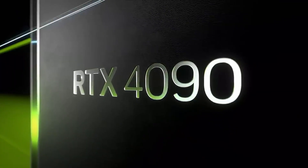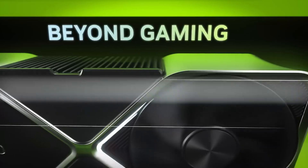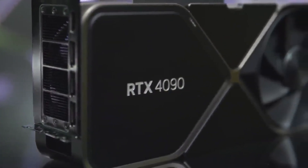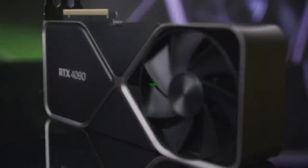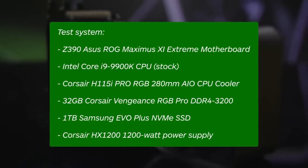Whether you're gaming at 8K, working on intensive creative projects, or using it for machine learning, the NVIDIA GeForce RTX 4090 delivers the ultimate performance, future-proofing your system for years to come. With industry-leading performance, it's the ideal choice for anyone looking to build a next-gen PC setup. If you're ready to take your PC to the next level, the RTX 4090 is the card that will redefine your computing experience.